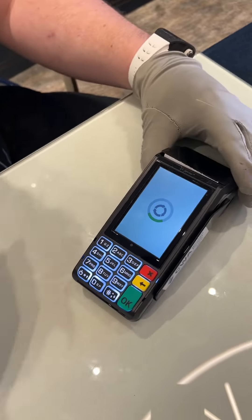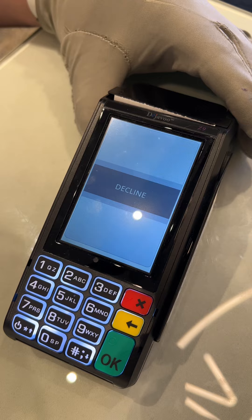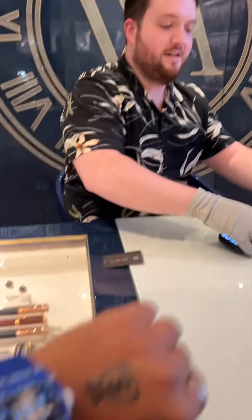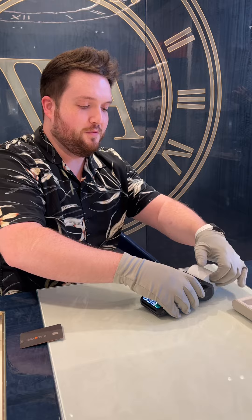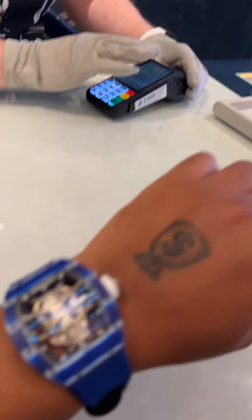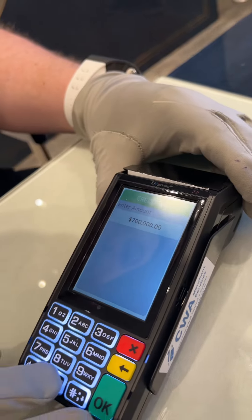Holla at me — I think there's something wrong with your machine. Yeah, we'll figure it out. How about we do the $700K? That's definitely gonna go through — $700,000, I mean, that ain't nothing, you know. I got that.